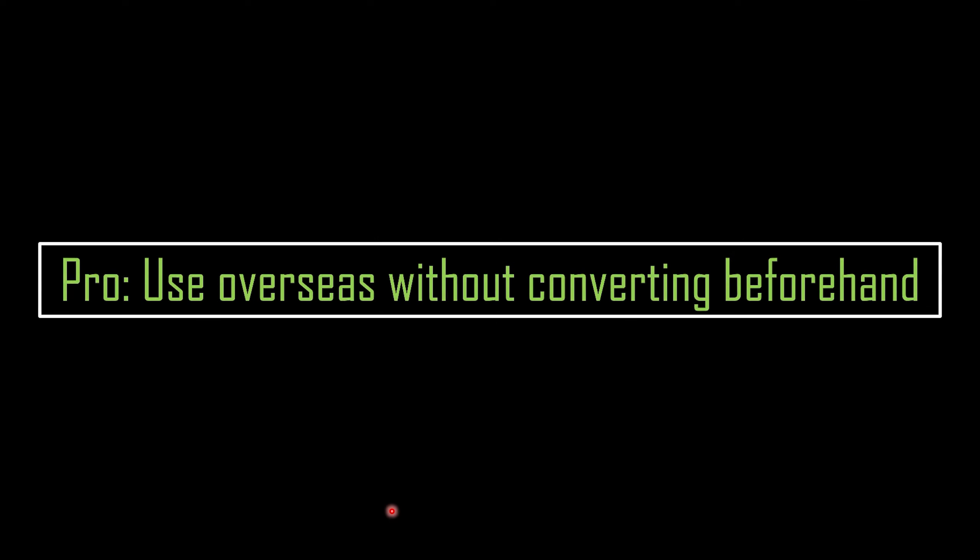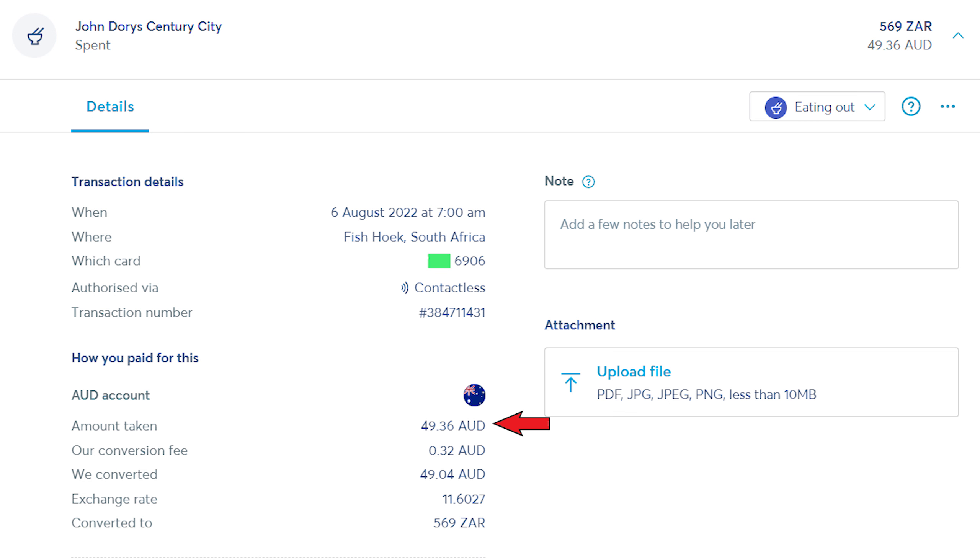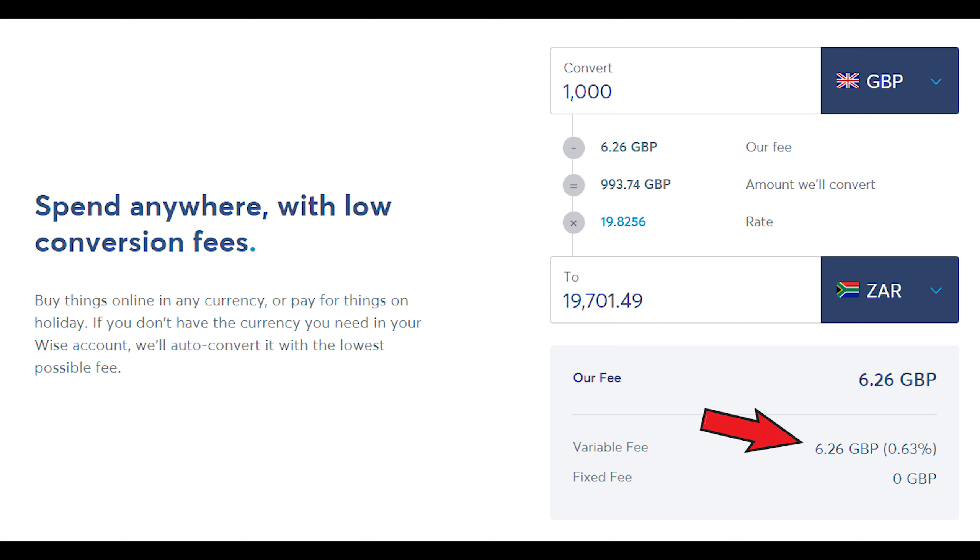Another benefit of using the card is that you can use it overseas without converting currency beforehand. I topped up my card using Aussie dollars, and when I went to South Africa, all I needed to do was swipe my card and WISE automatically did the conversion at the time of the transaction. WISE also has smart conversion technology, which means it will only use the currency with the lowest conversion fee. So if you had New Zealand dollars and British pounds, WISE would use the pounds — at a 0.63% fee — rather than NZD. So it's very easy to use overseas and you don't have to worry about converting anything beforehand.